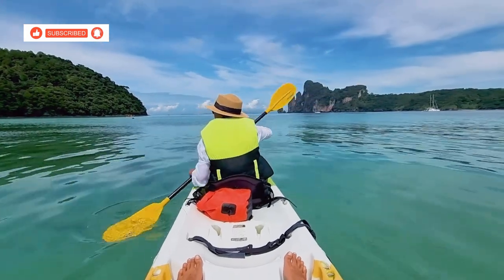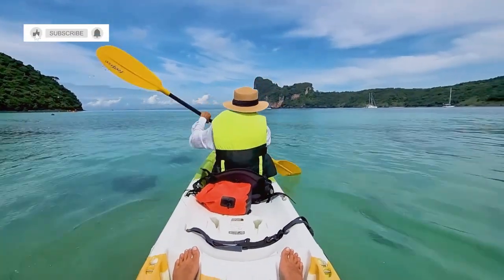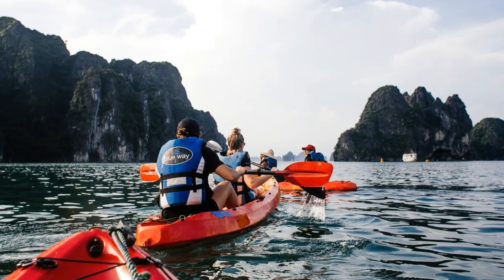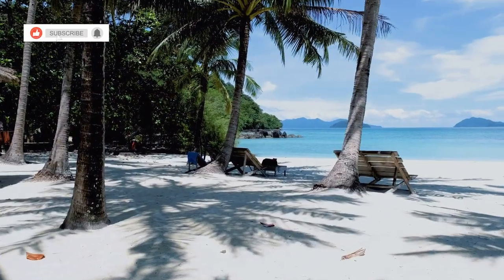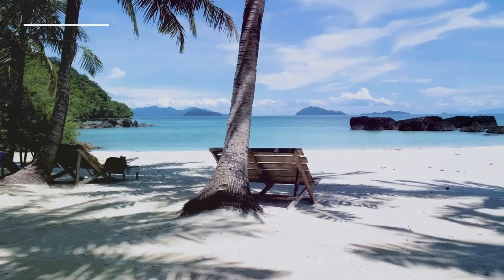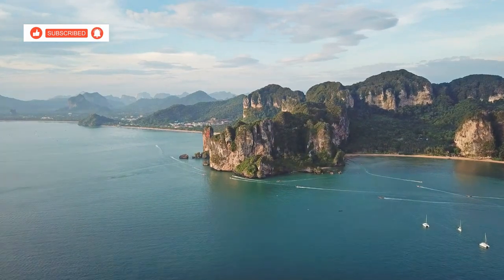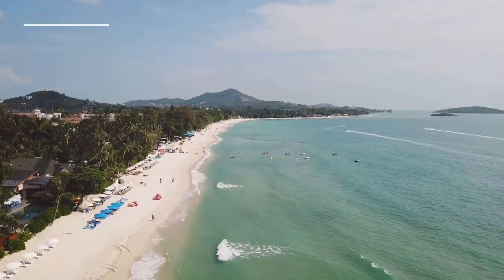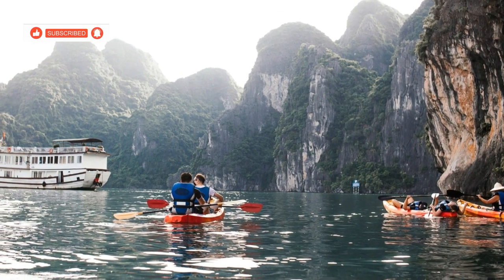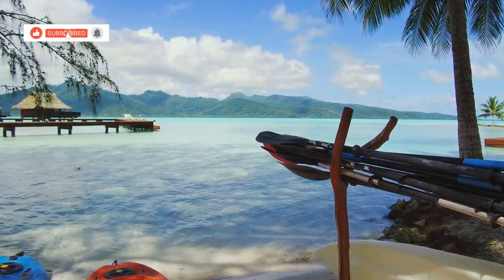Get ready for an adventure as we kayak our way to paradise — Ko Mun Nai, a tiny island just off the coast of Koh Chang. We'll be paddling through crystal clear waters surrounded by lush green islands. The kayaking is suitable for all levels, so don't worry if you're not a pro. And then we arrive at Ko Mun Nai, a picture-perfect island with pristine white sand beaches, swaying palm trees and not a soul in sight. It's like having your own private island for the day. The views are absolutely breathtaking — you can see all the way back to Koh Chang, with its lush green mountains rising up in the distance.